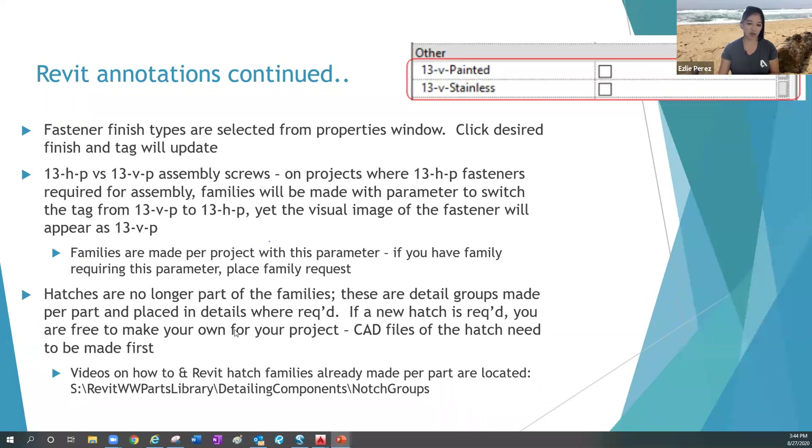A recent change: hatches are no longer part of the family. They used to be a family parameter that drafters would toggle on and off, but that caused constant requests to fix or add hatches. Now they're called detail group items, based off the AutoCAD drawing converted into Revit detail groups, listed by part on the server. The drafter looks for the part hatch and drags and drops it into their detail. If they need to make their own, there are video tutorials on the server showing how to create new ones, so you don't have to make family requests just for notches or hatches.